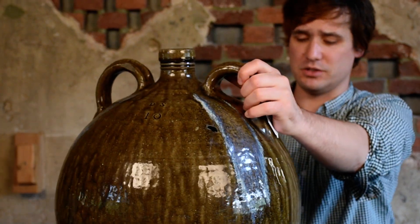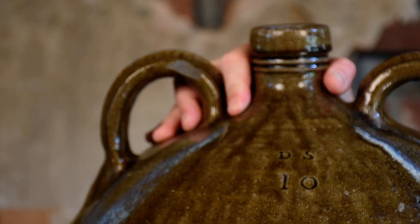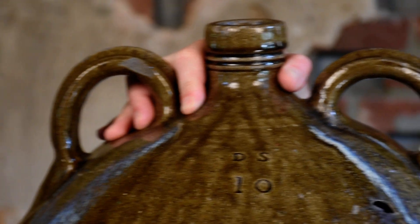Very few 10-gallon jugs in American stoneware exist, particularly from this time period.